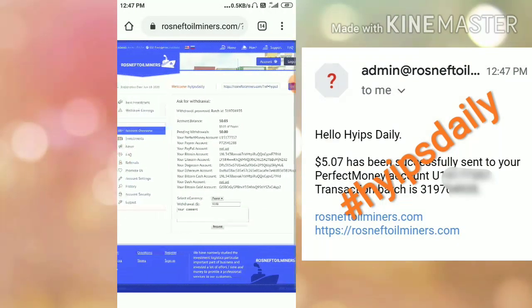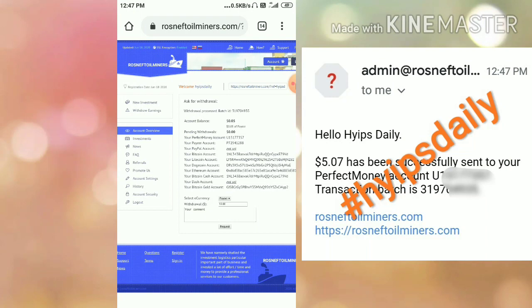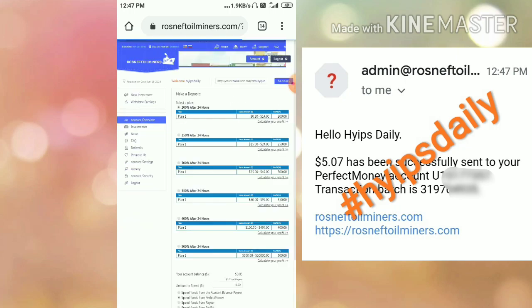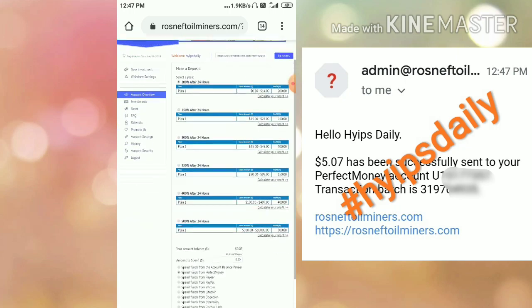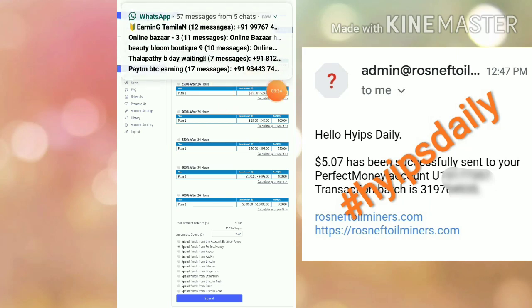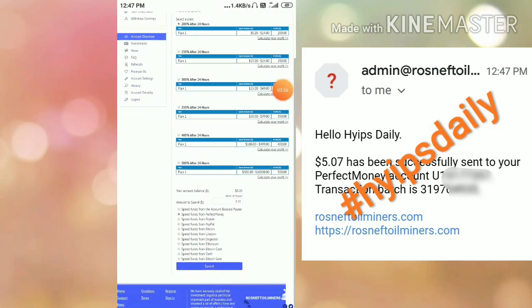Now let me show you how to make a deposit. To make a deposit, just hit the 'New Investment' button. After hitting it, it directs you to the deposit page where you have to select the plan you want. My suggestion is to go with Plan 1 rather than Plan 2 or Plan 3, because the other plans ask for bigger amounts.